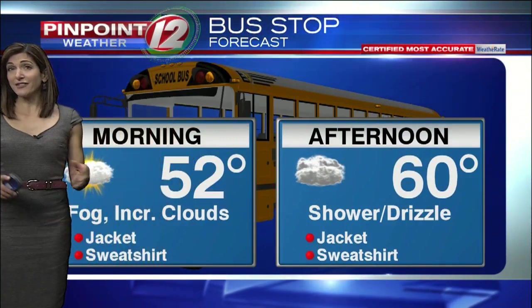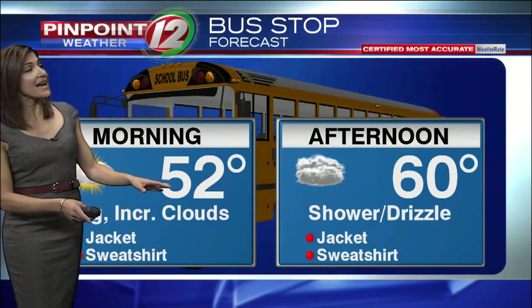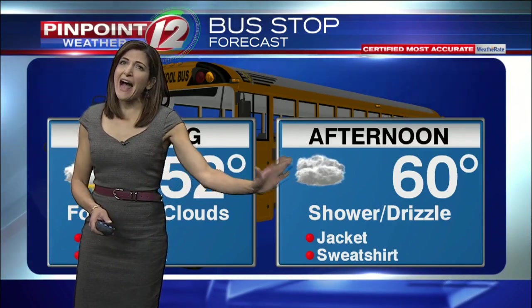At the bus stop this morning, it's dry out there right now, but expect fog and some increasing clouds. In the afternoon, some showers and some drizzle possible. This is mostly going to be after three o'clock.